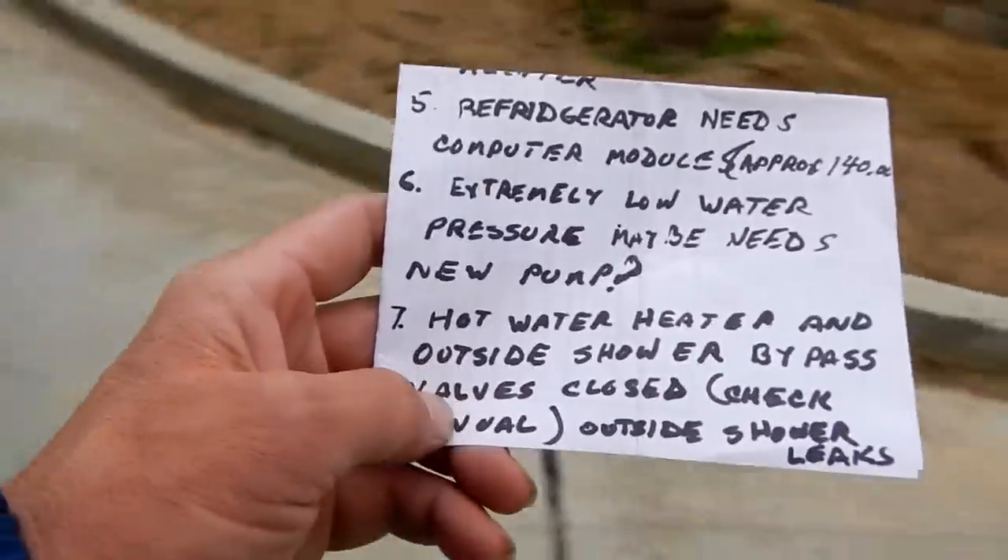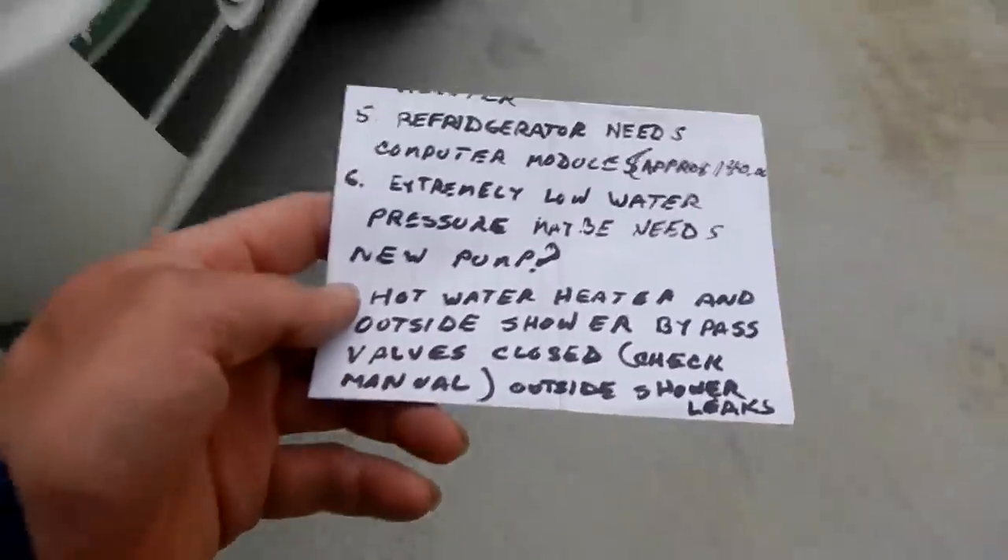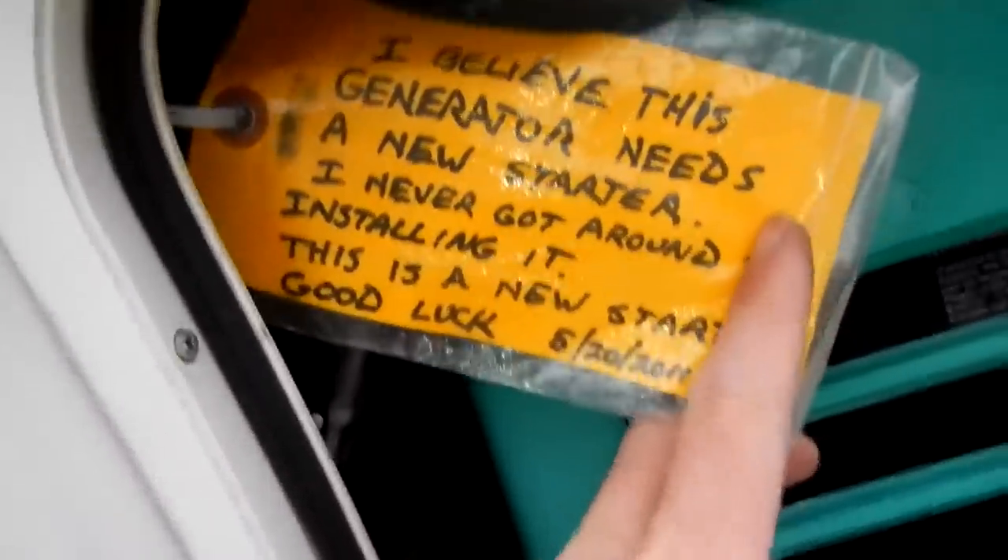Low water pressure — you may need a new pump. The guy at the RV place said the pump's fine, it's a filter. Hot water heater and outside shower bypass valves are closed — check manual. Outside shower leaks — doesn't leak unless you're using it. The generator needs a new starter — never got around to installing it, but there is a new starter in there. Good luck.